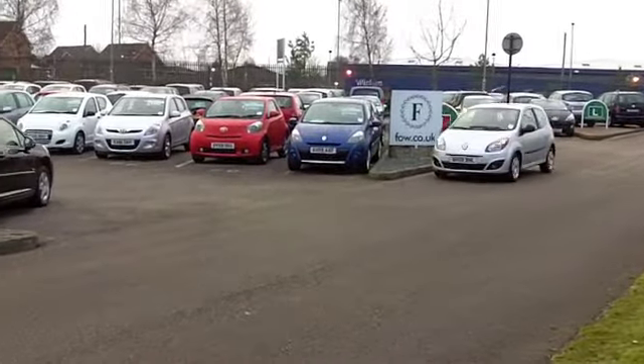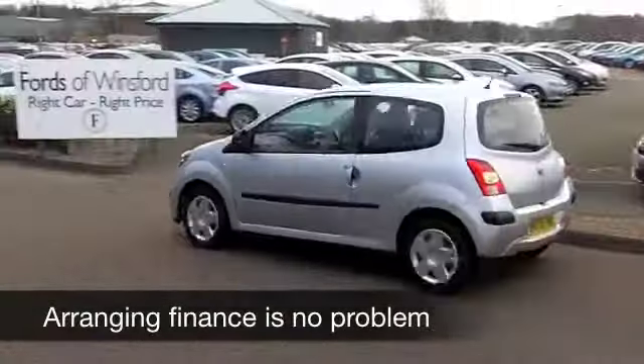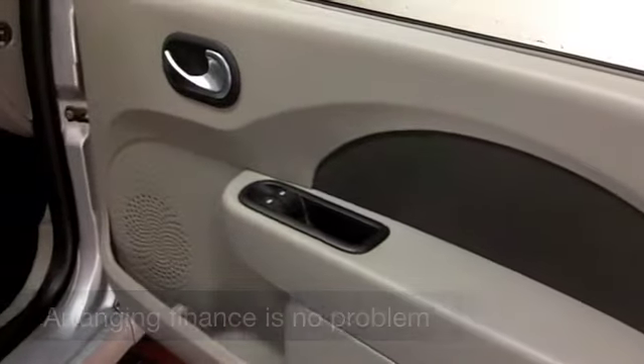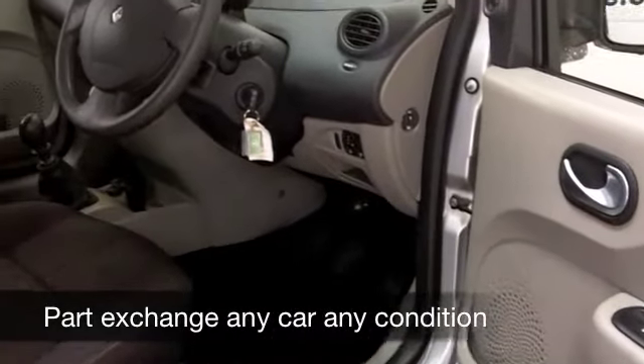This one in metallic silver comes from 2009 and it's only covered about 21,000 miles, so hardly anything for its year. You get a 1,100cc engine, so plenty of poke from that. It puts it into a low insurance group as well — I think group three — so your running costs are going to be keen.